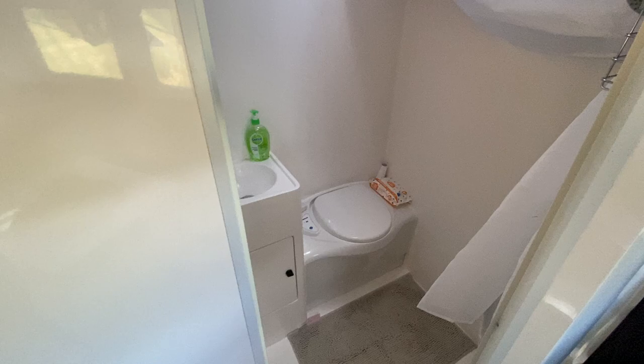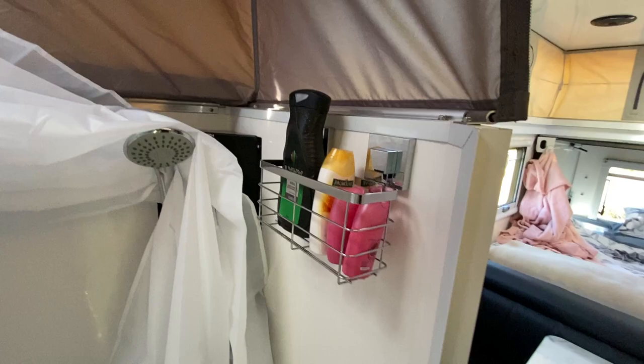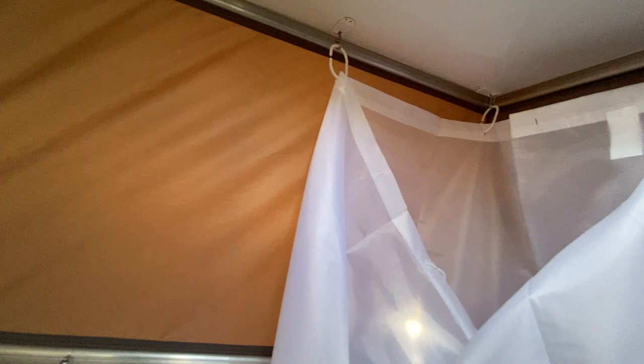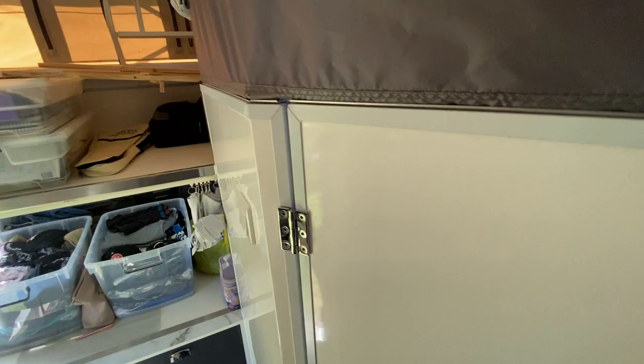One of our luxuries - toilet, basin, internal shower. Today we've been busy putting up little shower caddies, the curtain up here, shower curtain over the toilet so when you're showering you put it across and it keeps everything else dry and protected. No wet toilet in the middle of the night when you need it.